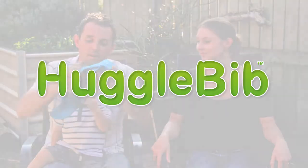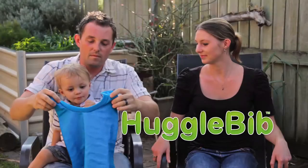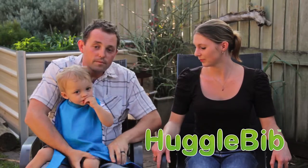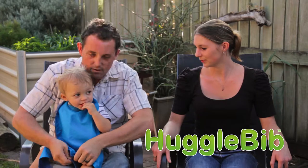This is why we want to introduce the Huggabib. It's as easy as one, two and three.